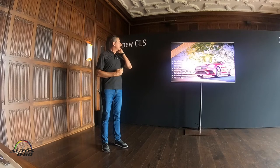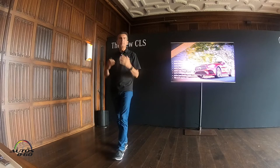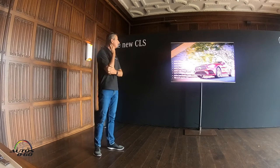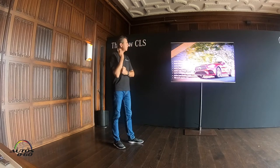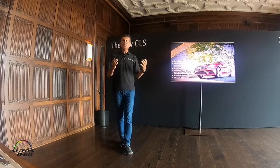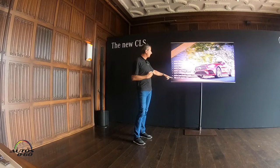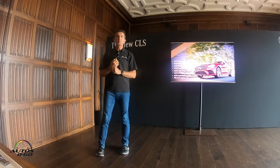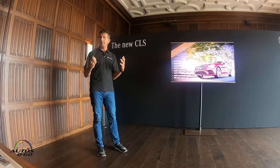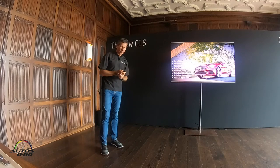All the Intelligent Drive features familiar from our S-Class and latest E-Class technology are now also available and standard in our CLS. Depending on the package you choose, active steering assist and other active features are available. One I want to call out is the Pre-Safe Impulse Side — it will push you towards the center of the car if it senses an impending side impact, inflating the side bolster on the outside to move your body away from the door.